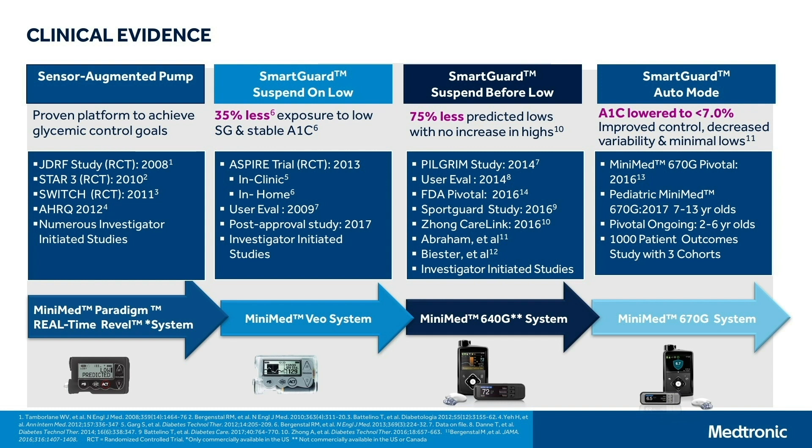Then we went on to automate insulin delivery. The first thing we did was to suspend on low, which means that the clinician and the patient together decided a low threshold. And then when that is reached with the sensor glucose data, there is a suspend of insulin delivery. We did a number of clinical trials that show 35% less exposure to low SGs in a stable A1C with low glucose suspend. The next was our SmartGuard suspend before low technology — essentially, why wait until you get to that low threshold? Why not stop insulin delivery in anticipation of reaching it within 30 minutes?